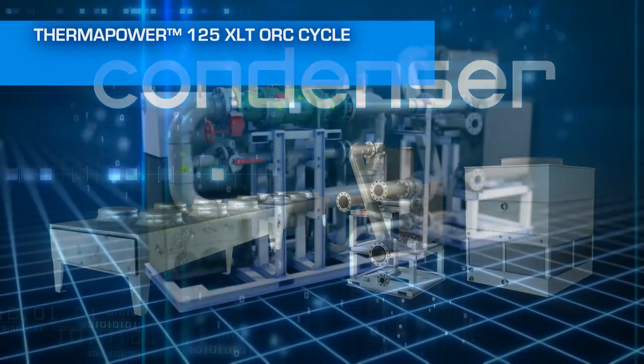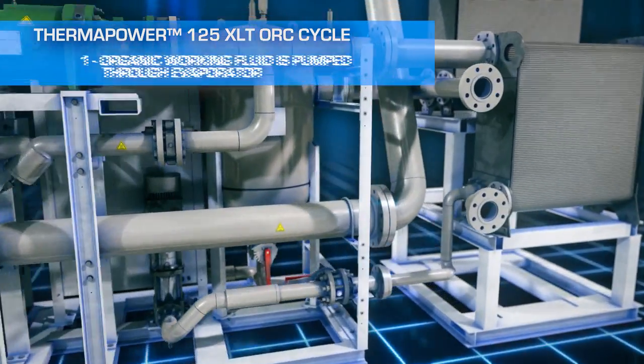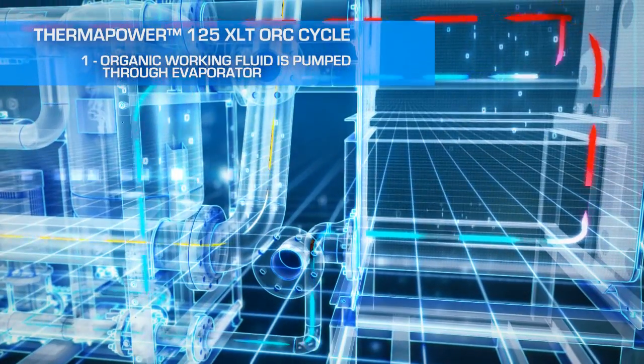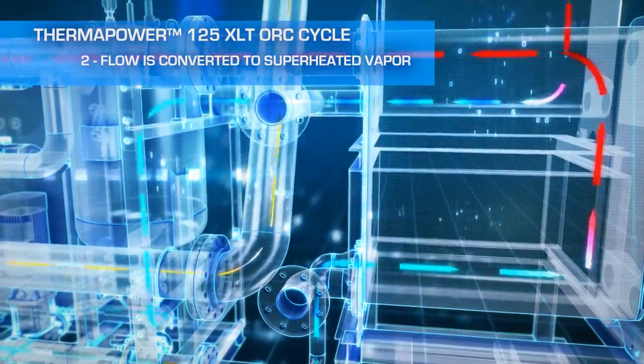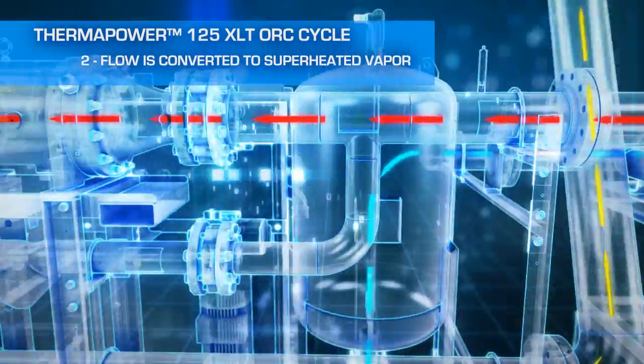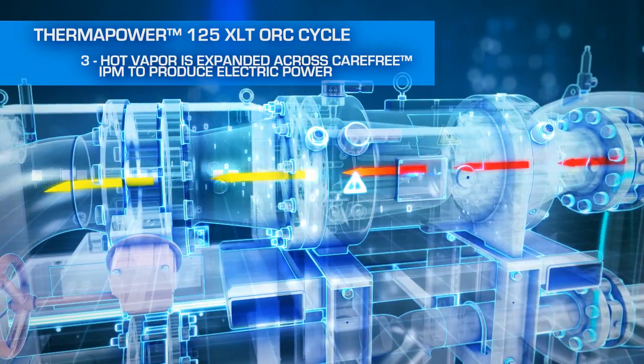The ThermaPower 125XLT cycle is simple. First, the organic working fluid is pumped through an evaporator, exposing it to the heat source. Then, the heat converts the fluid into a superheated vapor due to its low boiling point. The hot vapor is expanded across the carefree IPM to produce electric power.